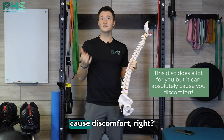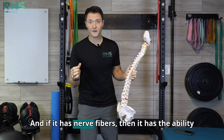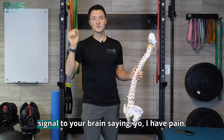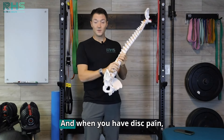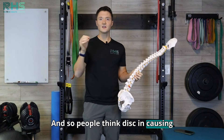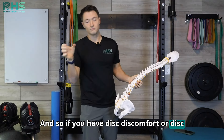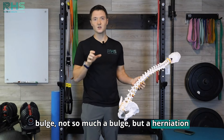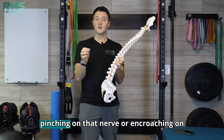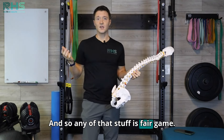This disc can absolutely cause discomfort. There is a part of that disc that does have nerve fibers, and if it has nerve fibers, then it has the ability to heal, but it also has the ability to send a signal to your brain saying it's in pain. People think of disc as causing sciatica or nerve root compression. If you have a disc herniation or sequestration — where it's involved in the spinal canal and pinching or encroaching on that nerve — you can feel pain in that area and also down the leg.